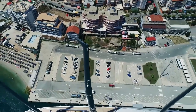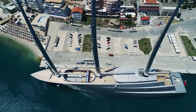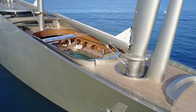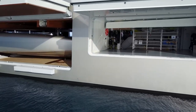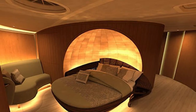Everything from the boat's exterior to the interior is made to perfection by giving attention to the details. We will take you on a detailed tour inside the 600 million dollar superyacht known as A Yacht. The interior is designed by Philippe Starck and some naval architects.